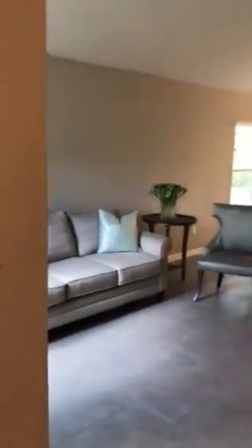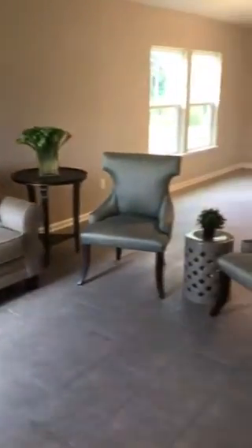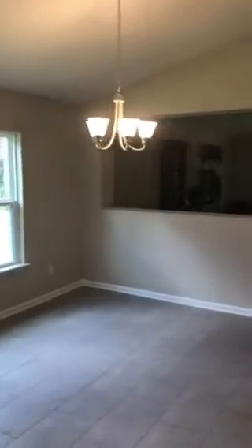Walking in the front door, coat closet right next to the front door, formal living room which is attached to the dining area. That's looking back towards the front door.